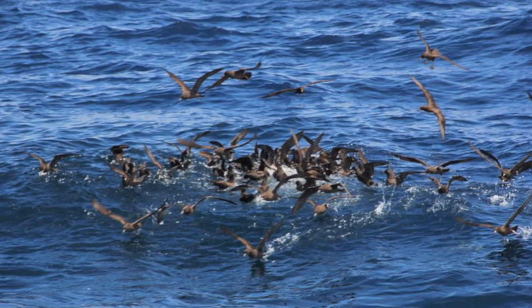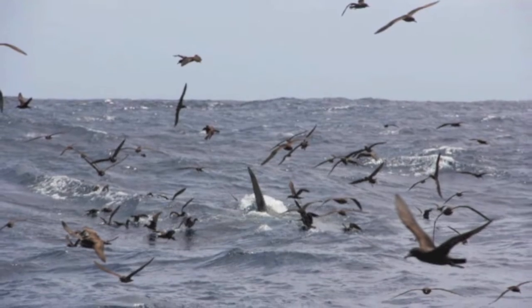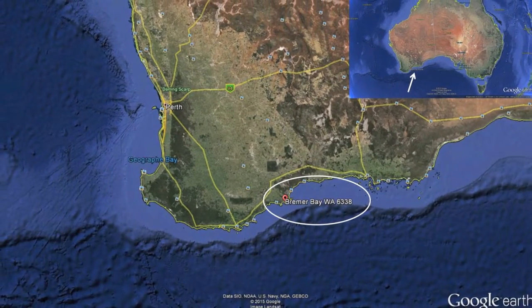Hi, my name is Paul Thompson and I'd like you to help me solve a mystery in our oceans. Each year, in February and March, a gathering of marine megafauna rarely observed in the world's oceans occurs offshore in the isolated fishing village of Bremer Bay.